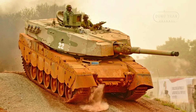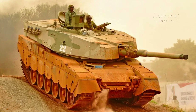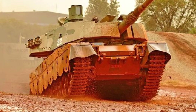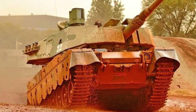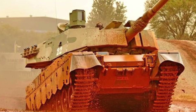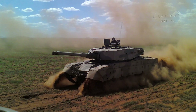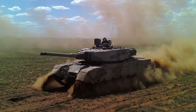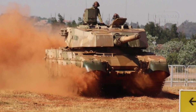Despite its weight, the Oliphant Mk II boasts excellent mobility thanks to its independent torsion bar suspension and Amtra 3 automatic transmission system. The tank can overcome obstacles of up to 0.9 meters in height, ford water up to 1.5 meters deep, and cross trenches up to 2 meters wide, making it suitable for varied terrain. Its fuel capacity of 1,260 liters provides an operational range of up to 160 km cross-country, vital for extended operations in remote areas.